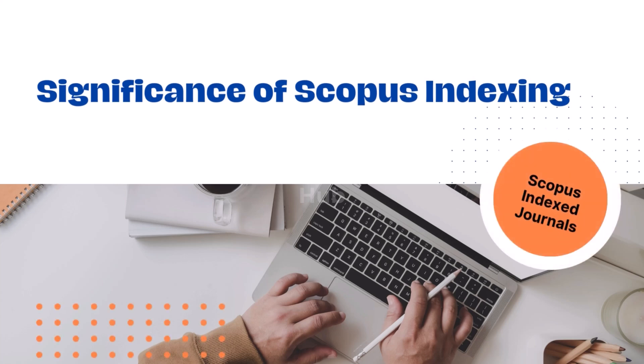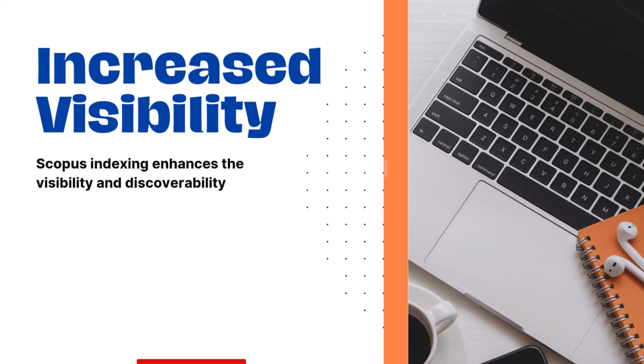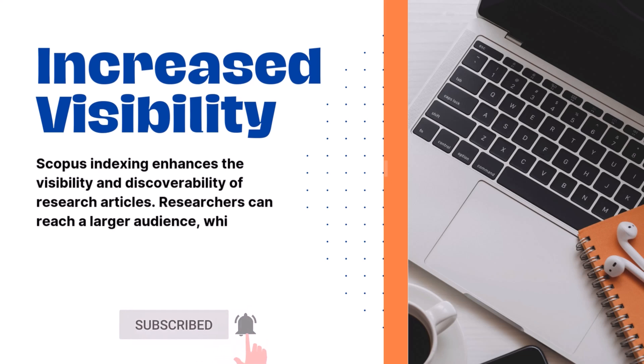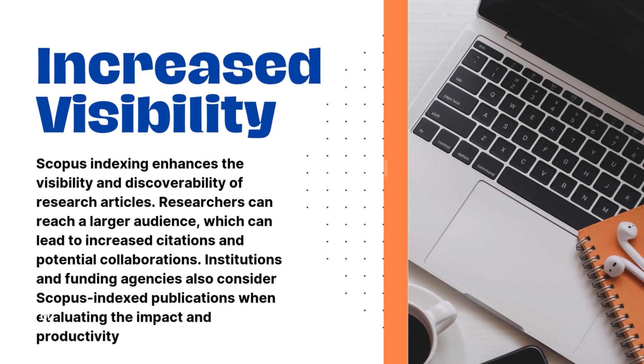Significance of Scopus Indexing. 1. Increased Visibility: Scopus indexing enhances the visibility and discoverability of research articles. Researchers can reach a larger audience, which can lead to increased citations and potential collaborations. Institutions and funding agencies also consider Scopus indexed publications when evaluating the impact and productivity of researchers.